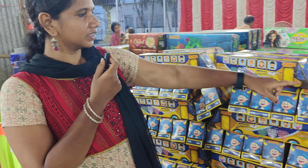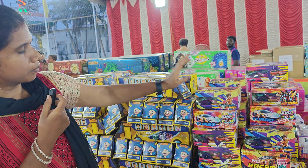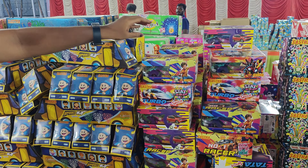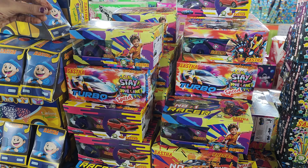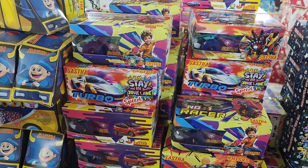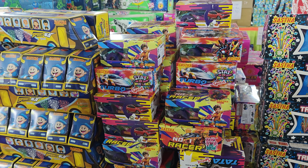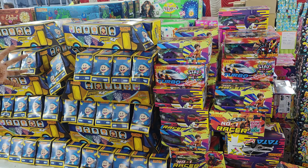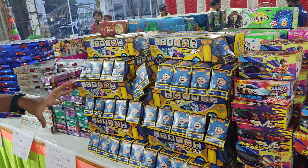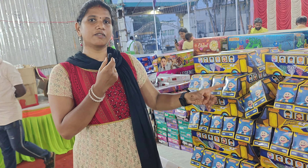There is a car in the car. The car is crazy. You can see a car in the car.